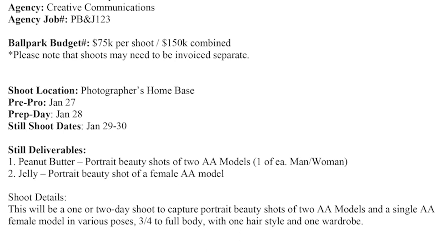Now the where is extremely important because we want to make sure that we know where they anticipate doing this shoot. For me, I know that I have a studio based in Atlanta — they could very well want that shoot to take place in a whole different location. If you look, it says shoot location and it says photographer's home base. Perfect.